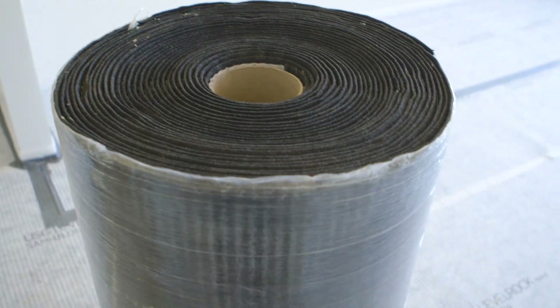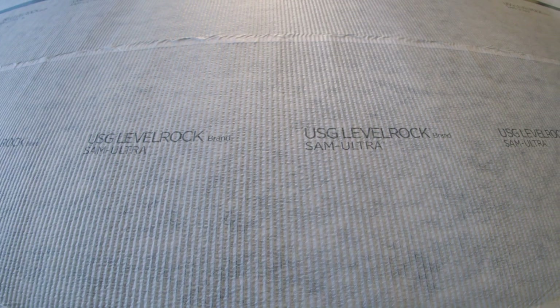Because this is such a new construction method, there are a lot of questions about how to achieve sound ratings with products. They ultimately chose us because we had the whole system.